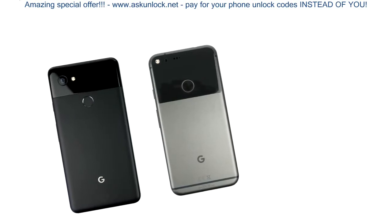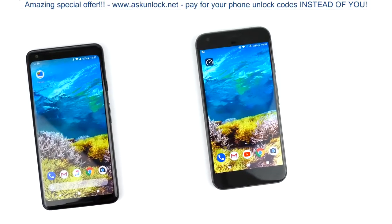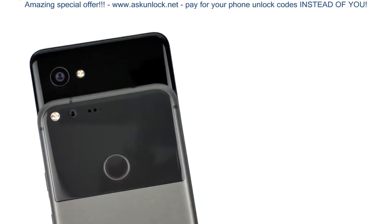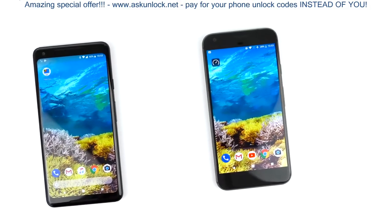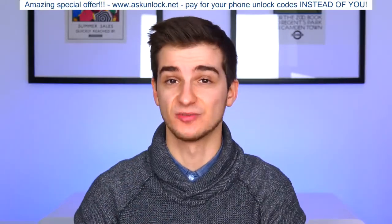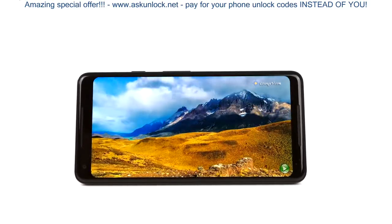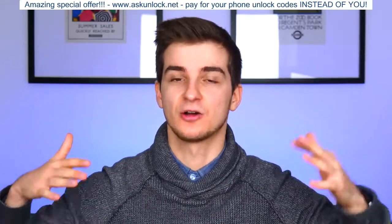But if you compare the Pixel 2 XL with the original Pixel XL, the improvements in design are definitely noticeable. We get significantly thinner top and bottom bezels, thinner side bezels, and a 6-inch display versus a 5.5-inch display. The original Pixel XL looked like a 2013 phone; this one looks like mid-2016 maybe. The reason Google went with those fairly thick top and bottom bezels is because of the speakers — you get dual front stereo speakers, which sound great. However, once you max out the volume, the sound actually gets distorted quite a bit. But overall, great speakers — though I wasn't really blown away by the sound.